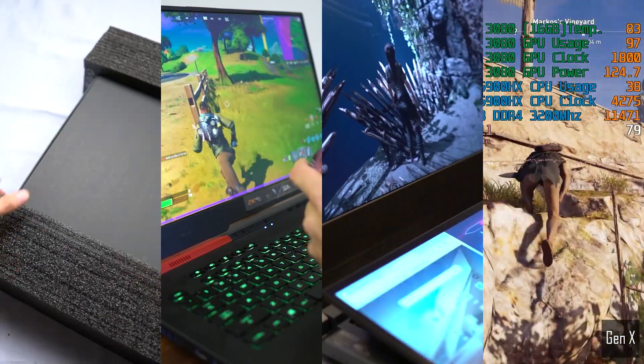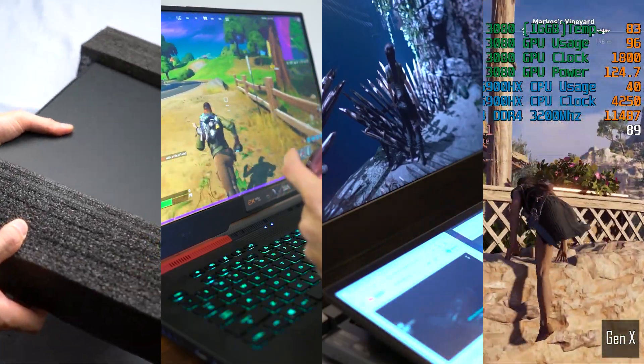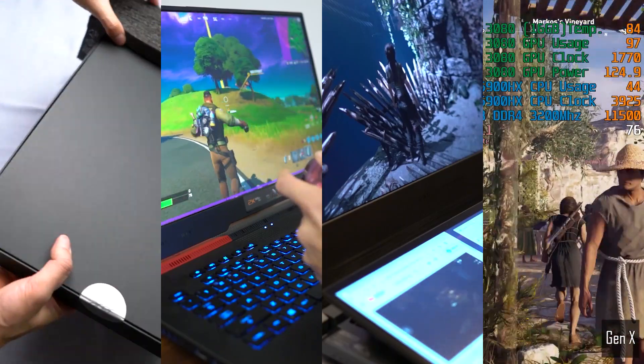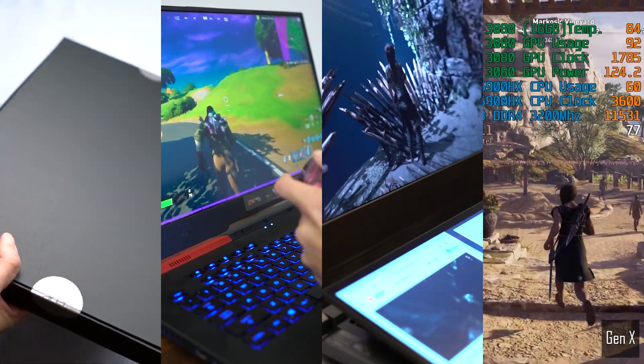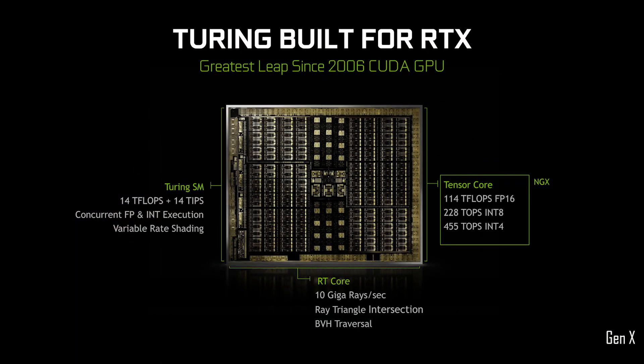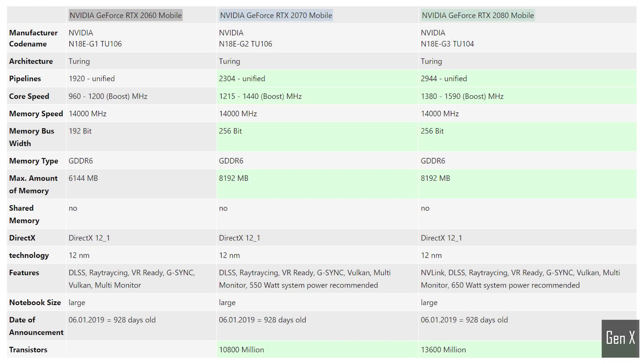I tested every RTX laptop GPU that has ever been created by Nvidia. It is highly recommended that you watch this video from start to finish without fast forwarding, as there is a lot of valuable information that I will cover. The RTX architecture was first launched by Nvidia in January 2019, and it consisted of three high-end GPUs: RTX 2080, 2070, and 2060, all incorporating ray tracing technology as well as first-generation DLSS — both were new technologies at the time of launch.